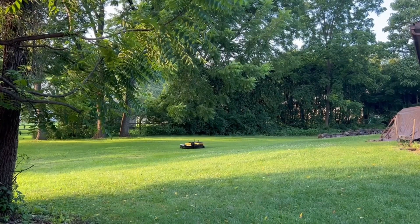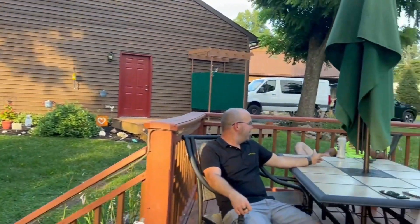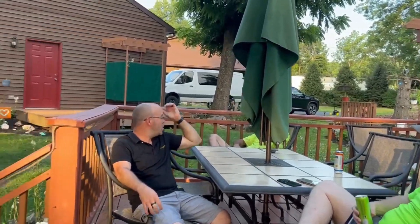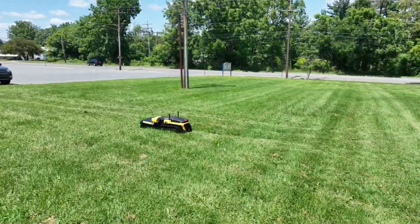Ever felt like mowing the lawn was just too much exercise? Well, Yarbo's got your back — and your front yard. This intelligent yard robot is like having a personal gardener minus the small talk. It mows, blows snow, and even spreads fertilizer, all without you lifting a finger.